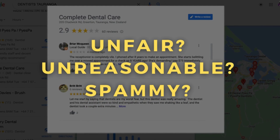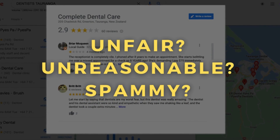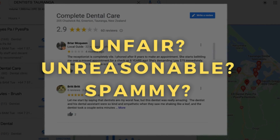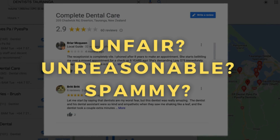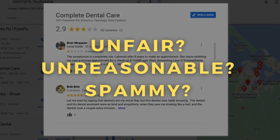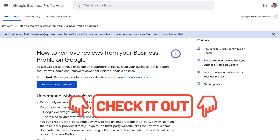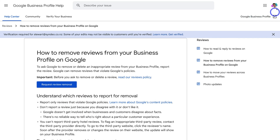Now, going back to how you can actually delete negative reviews — remember, these are reviews you see as unfair, unreasonable, or spammy. To request the removal of those reviews, head over to the Google Business Profile Help Center. Navigate to the far right-hand corner and make sure your Google account — the one you use to manage your Google Business Profile — is selected.